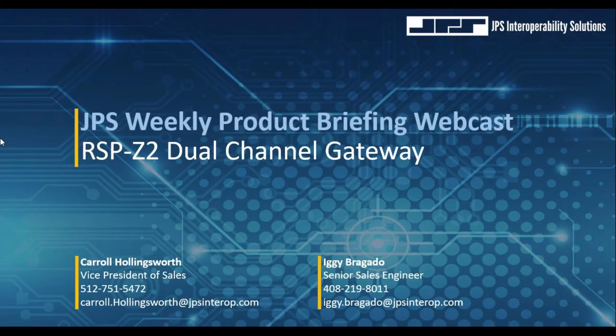Welcome to the JPS Interoperability Solutions Weekly Product Briefing webcast. I'm Iggy Brigato, Senior Sales Engineer, and we also have with us Carol Hollingsworth, our VP of Sales. In this week's webcast, we're going to discuss one of our first products in our Z-Product line, the RSP Z2 Dual Channel Gateway.